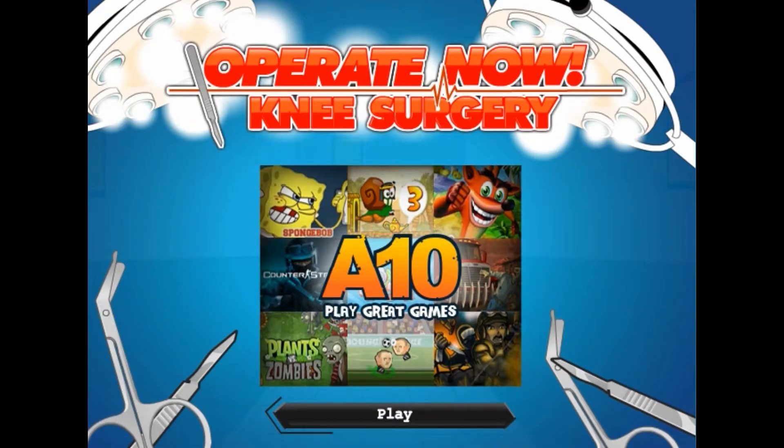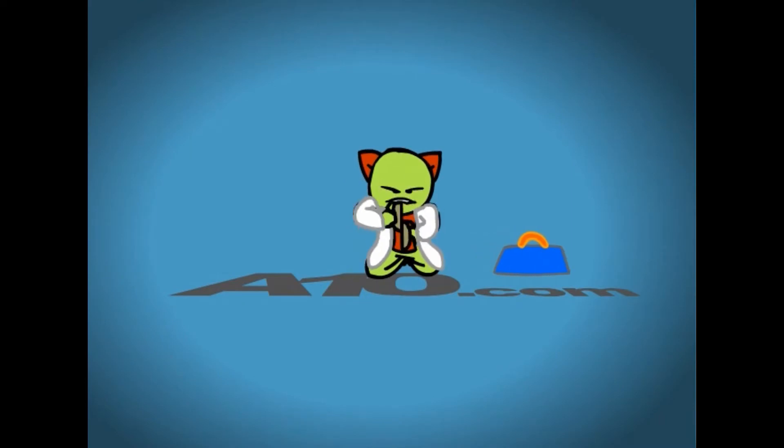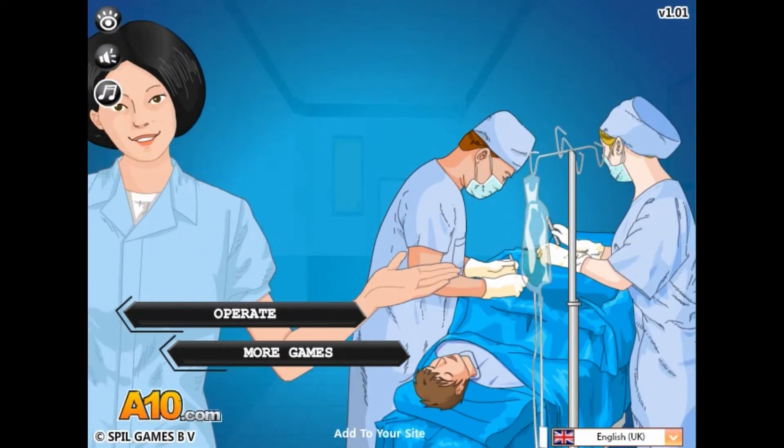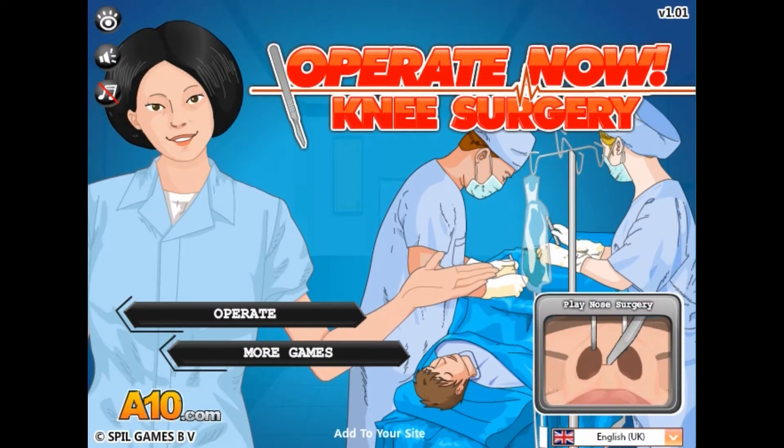So we're doing something I can pronounce — knee surgery — and for some stupid reason it sent me to a different web page. Oh well. Bigger video. Awesome. Knee surgery with the creepy arse nurse. Oh well.